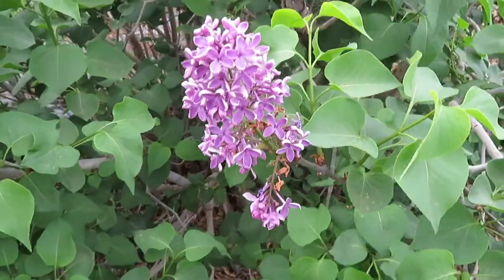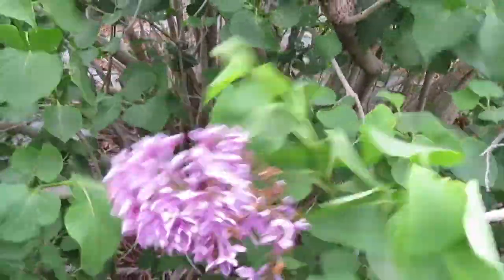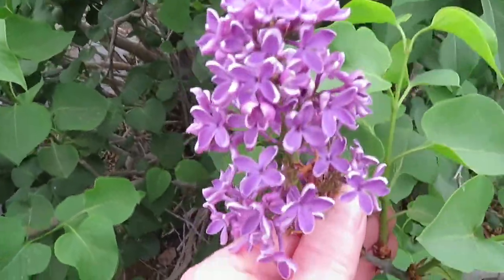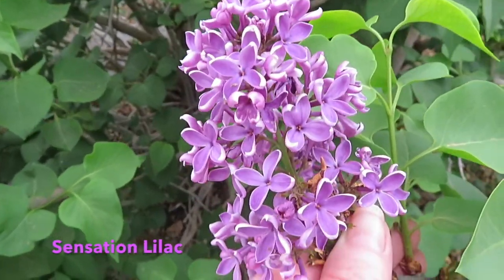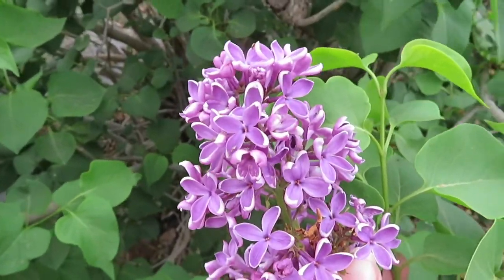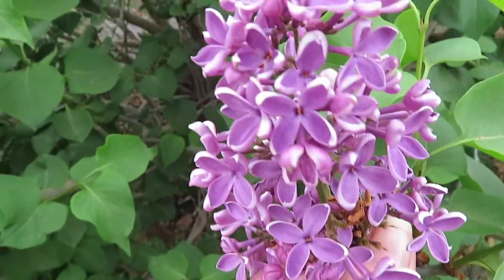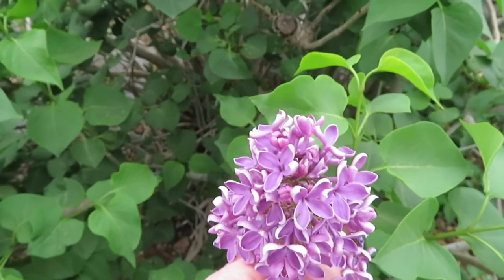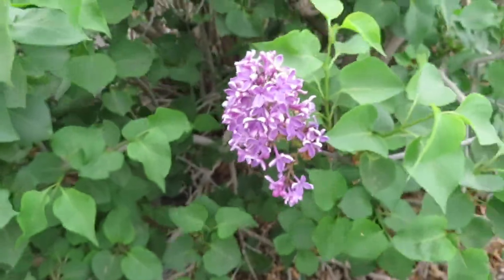This lilac is called Sensation Lilac and it has just a little bit — that wind is really going today. But hopefully we'll get some rain before it's all over. This Sensation Lilac has a little bit of white around the edge and they're very pretty. They have a light scent, but I'm not sure they have a strong lilac scent as the old-fashioned do. Of course, I love them both.